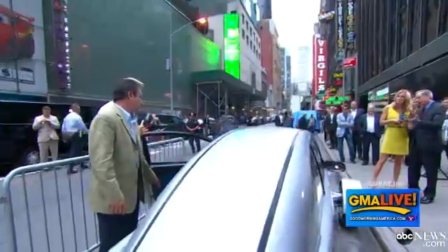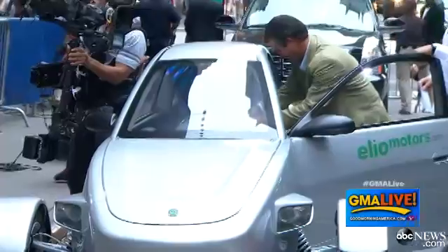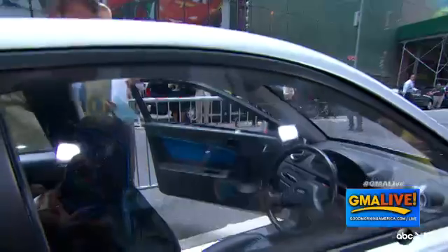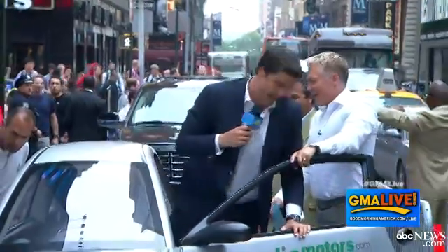At 84 miles per gallon, impressive. $6,800 — impressive. Oh my God. The gas savings are more than your payments. It's like a free car. Is it available next year? Yeah. What dealer will be selling this? We'll have brick-and-mortar presence in the top six markets.